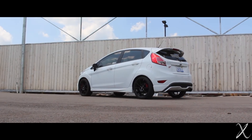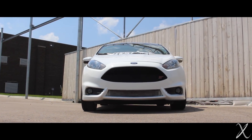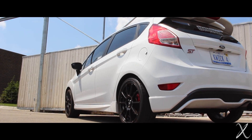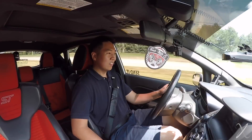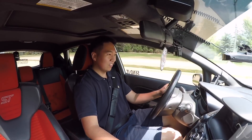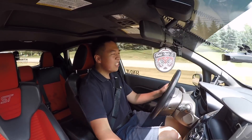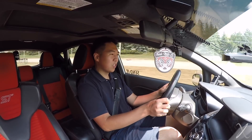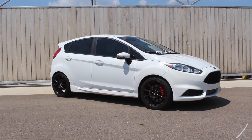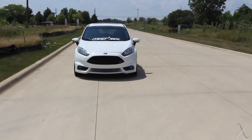Today I am driving a Fiesta ST, but this is not a normal Fiesta ST. They normally have a 1.6 liter EcoBoost 4-cylinder, but this specific one has completely ignored the Eco part of EcoBoost and just provided a lot of boost. It's a big turbo Fiesta ST.